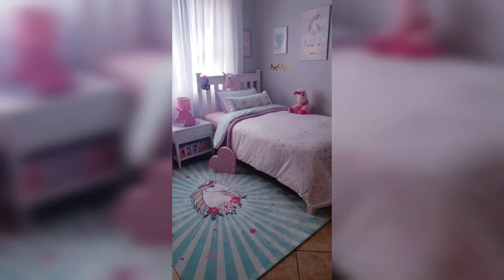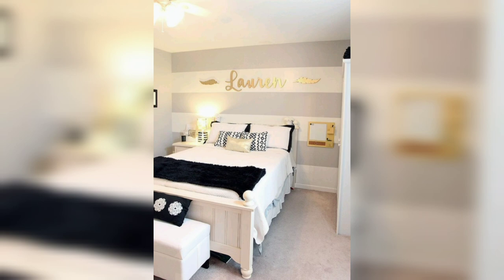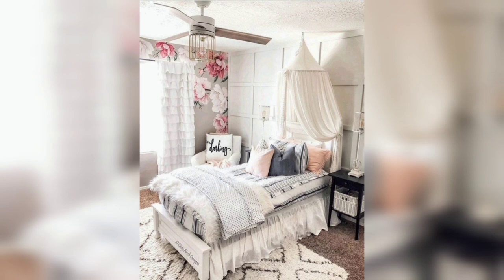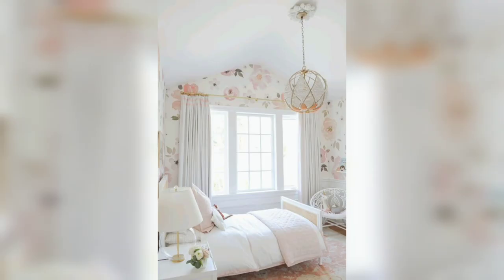Hey, welcome back to DIY American Home Decor YouTube channel, your one-stop destination for all things related to home decor. In this video we'll be sharing some fantastic ideas to give your girl's bedroom a stunning makeover. A girl's bedroom is not just a place to sleep — it's also a place where she can express her personality and creativity, so it's essential to create a space that reflects her unique style and interests.